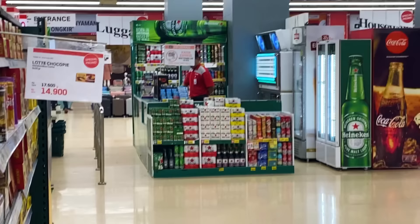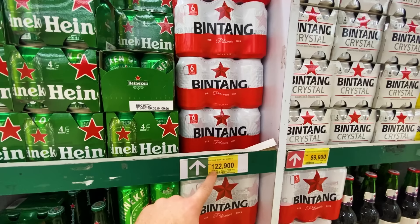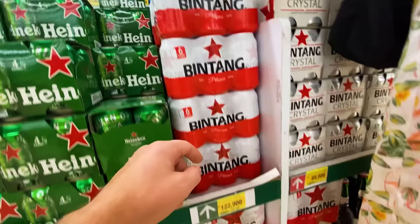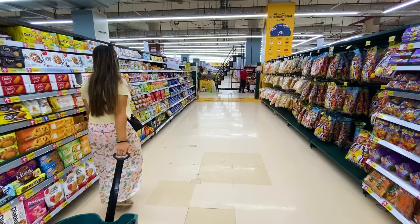They do actually have a small alcohol counter. Bintang is the local beer, one of the more famous and popular ones. For a six pack it's going to be about eight American dollars, which is really not too bad. This is Bintang from Bali, and they also have Heineken. Not bad at all.